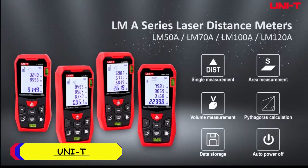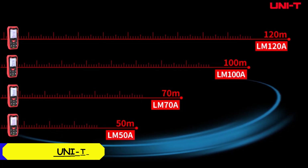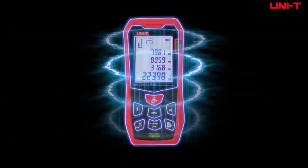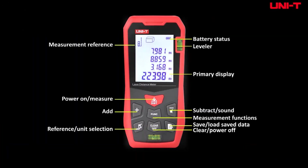Number 2: Unity Laser Distance Meter. The Unity Laser Distance Meter boasts a sleek design that fits comfortably in hand. The 2.0-inch LCD display is clear and easy to read, even in various lighting conditions. The device is lightweight, making it highly portable. The build quality feels sturdy, which gives confidence in its durability for both indoor and outdoor use.